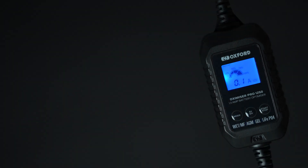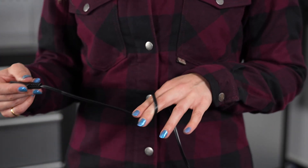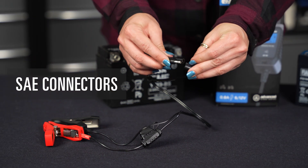All the cable used in the Oxamizer Pro range is winter-grade cable, suitable to minus 20 degrees, and uses SAE connectors, which are standard, common connectors within the market. All the chargers can also be used as a simple voltmeter to quickly determine the health of a battery when connected to AC power.